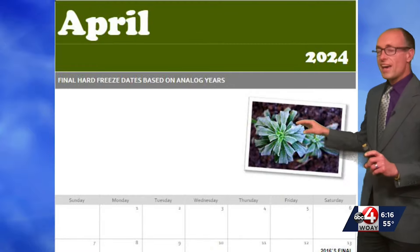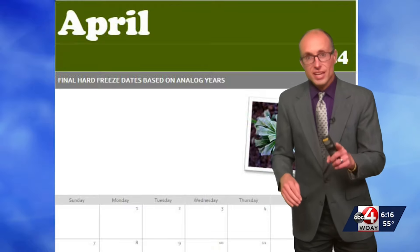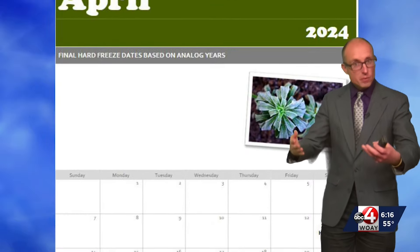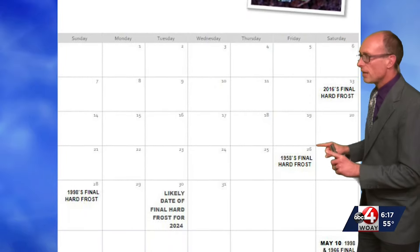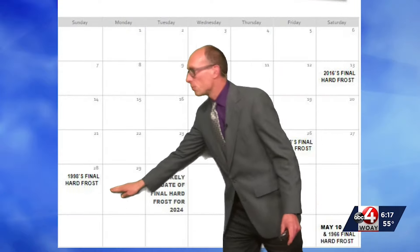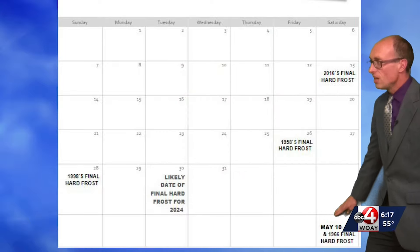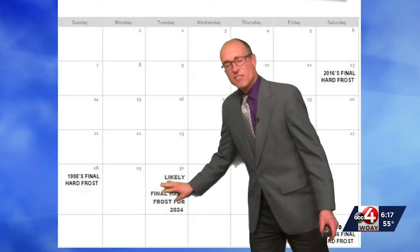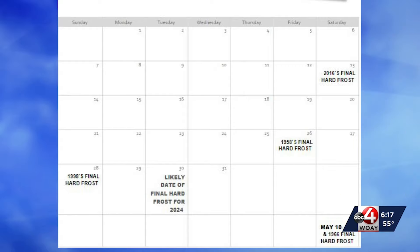When we look at our analog years for April and the first and last spring freeze — which is usually in the spring, when everyone starts to plant flowers and such — we see a pretty common denominator here. The hard frost dates are April 12th, April 16th, April 28th, April 30th, and even two years where we had our frost in May. I am expecting at the end of April we will see that hard frost of the season. After that, you'll be able to plant the flowers. The general rule of thumb is wait until after Mother's Day to plant flowers, because occasionally we get those colder snaps.